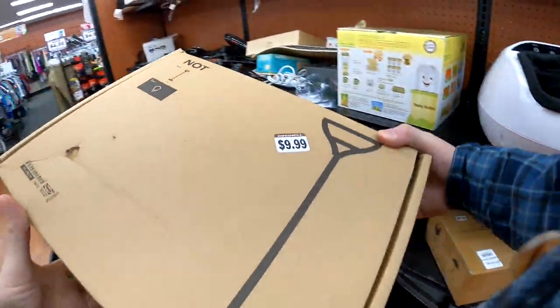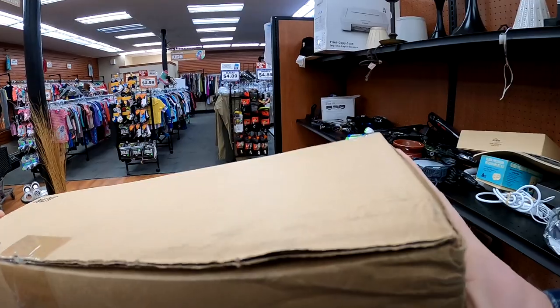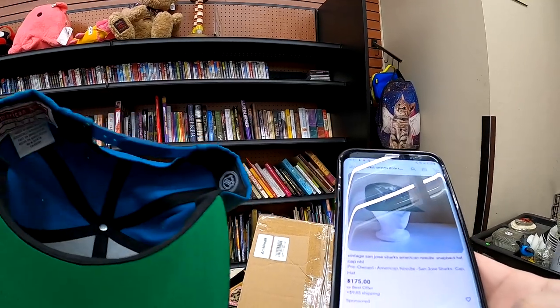And then I saw this IKEA lamp here. It's the Knot Lamp Floor Lamp, and it's actually a pretty good one. I think we'll be able to get around $40 for it shipped — we'll make a profit, so in the cart that goes.